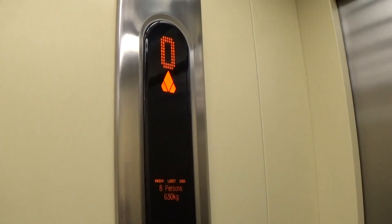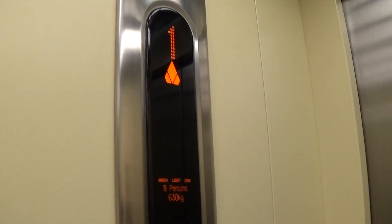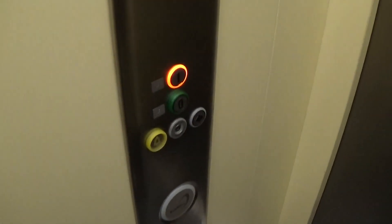Capacity is 630 kilos, 8 persons, built in 2006 — 12 years ago. Here we are at floor one.